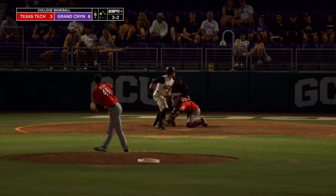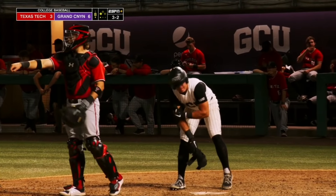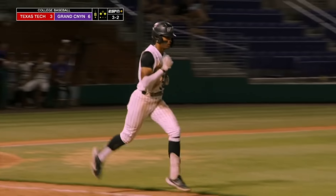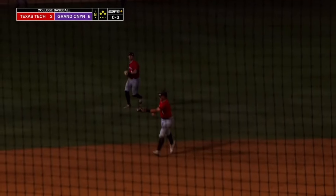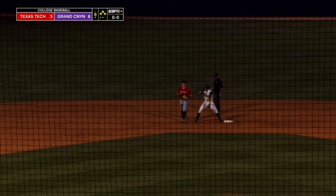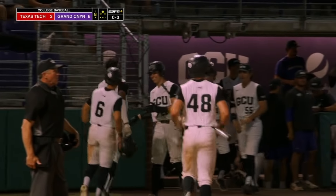Morrell walked him. Runners at the corners now, and he walked him again, bases loaded. Run scored. And the line drive in the gap. Verdusco scores easily, everybody's going to come around. Snedeker scores. Homer Bush Jr. on his horse, and he comes in right behind Snedeker. A two-out, three-run double for Crenshaw.